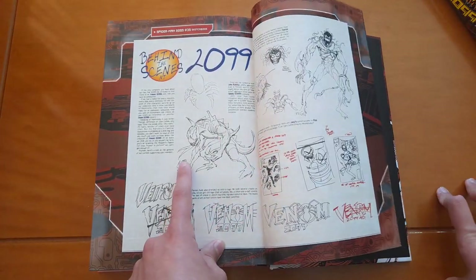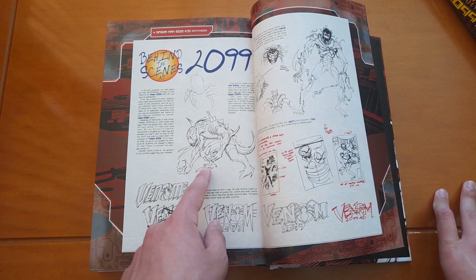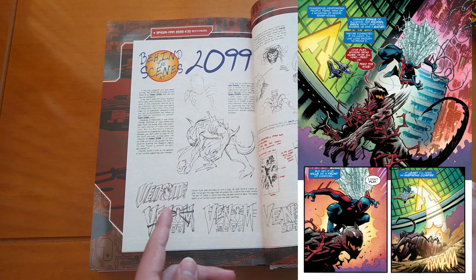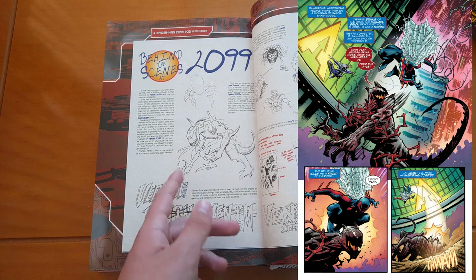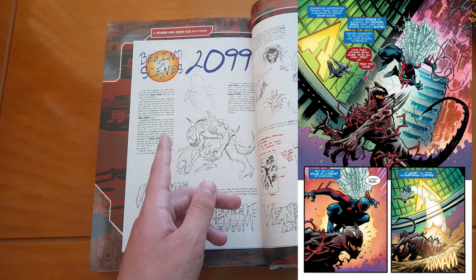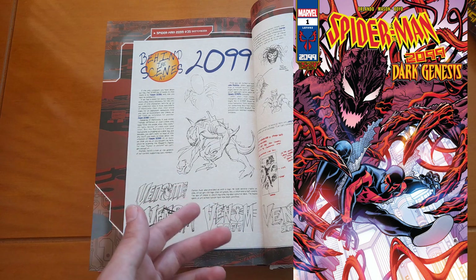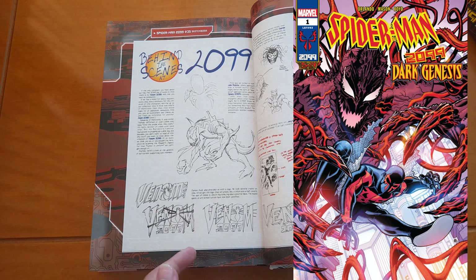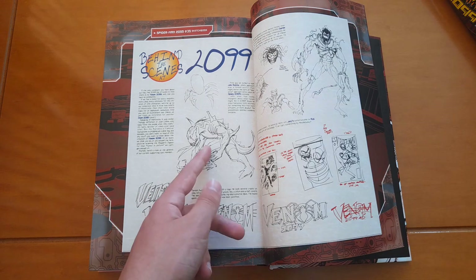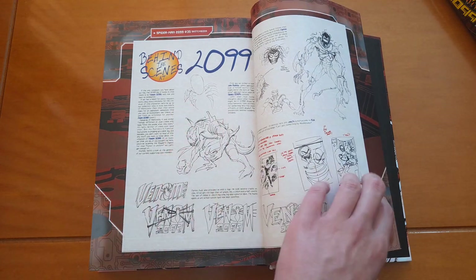I'd like to add that the original design for Venom 2099 is now used in Carnage 2099 in the current Spider-Man 2099 series — Spider-Man 2099: Dark Genesis — which is basically like Maximum Carnage 2099. In that series, Carnage really looks like this design, so I'm pretty sure it was inspired by Venom's original design.